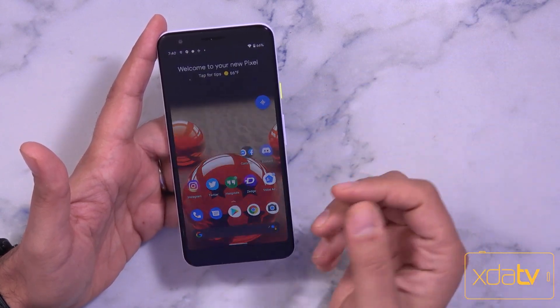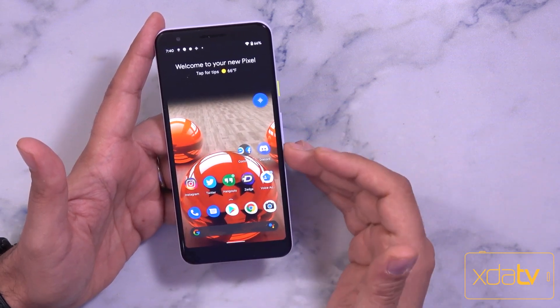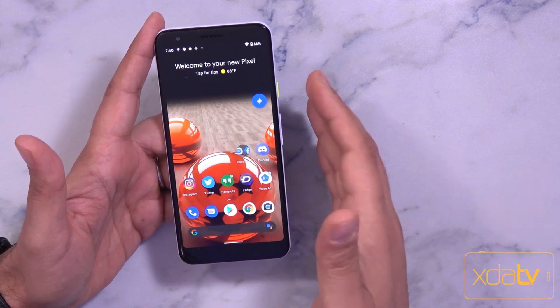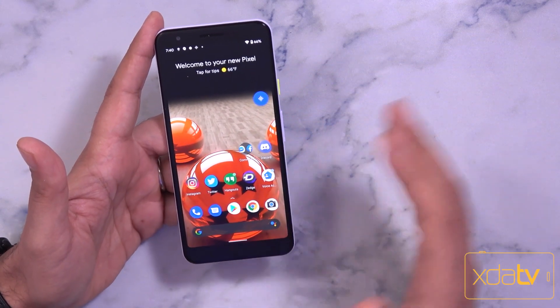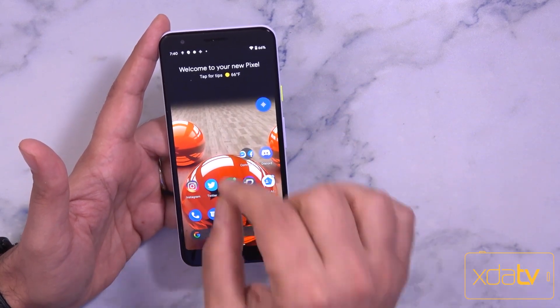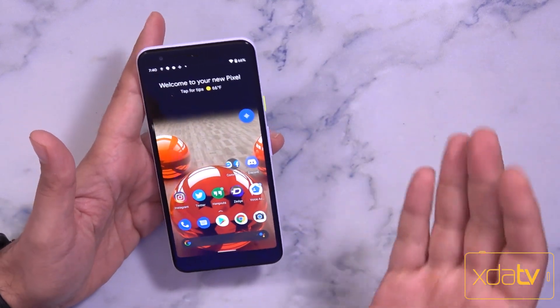Nice side note though: Oppo and Xiaomi both announced that they are going to be releasing a Beta 1 of their next version of Color OS as well as MIUI on the Mi 10 and the Oppo Find X2 Pro series of devices. So we're going to see more development and more devices supporting it, but currently it's only available for Pixel devices. The Pixel 3a should be able to run this perfectly fine.